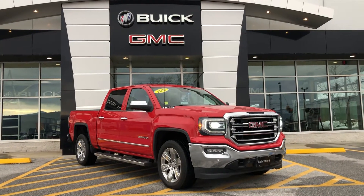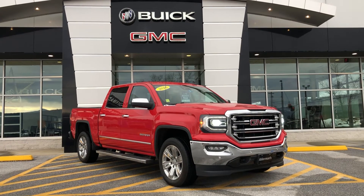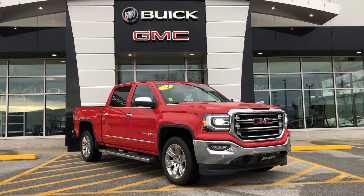Good afternoon, Jordan. This is Bauer at Alderman Chevrolet, Buick and GMC, Vermont's favorite car dealership. We're known for two things: awesome deals and fabulous service.